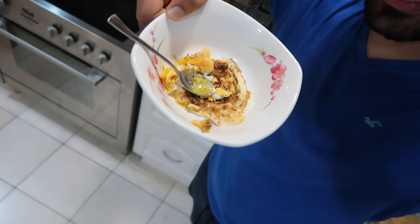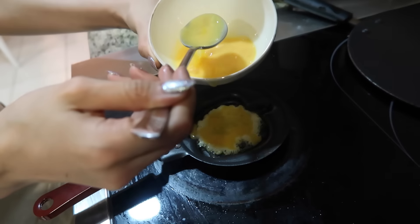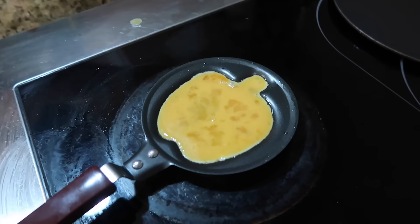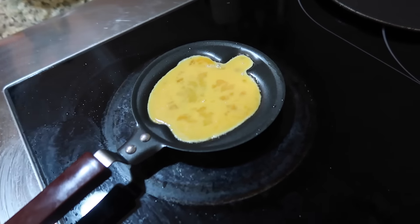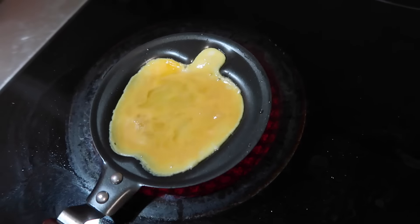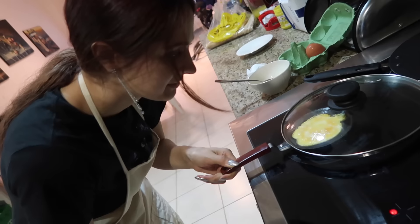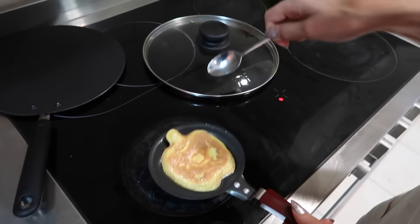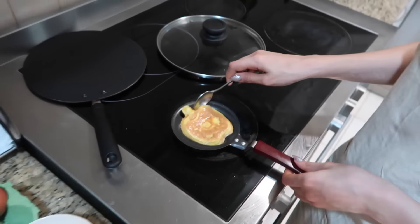This did not turn out as planned. The problem is how do we cook it without flipping it? It just doesn't work. The first attempt didn't really work — BAM, that is the egg, but it didn't turn out apple-shaped. So we're gonna try round two. It's been about 15 minutes and we're still trying to cook this egg.